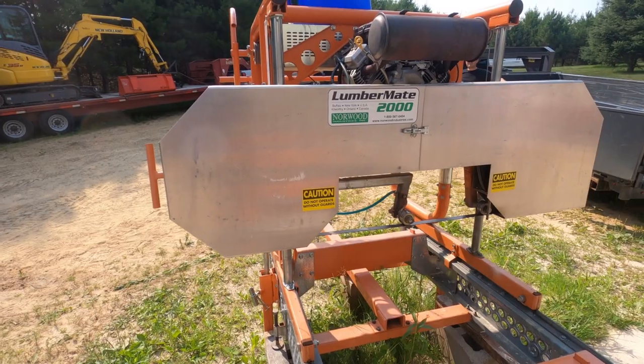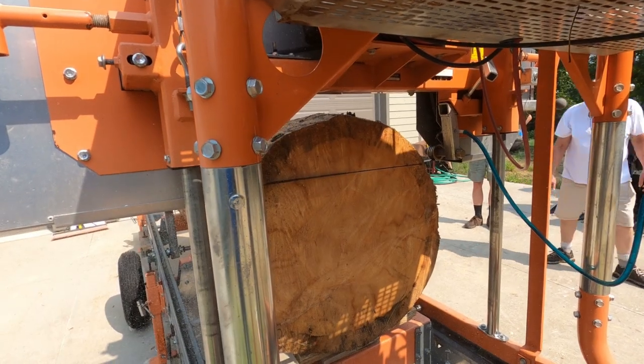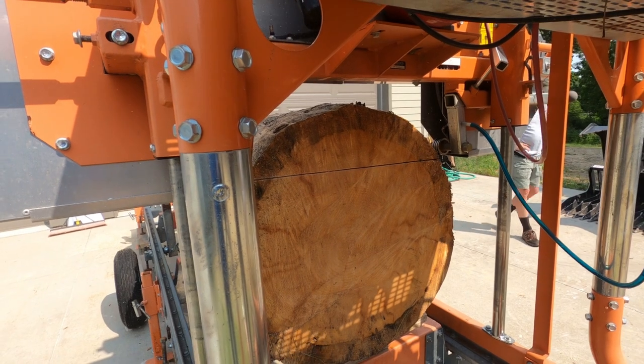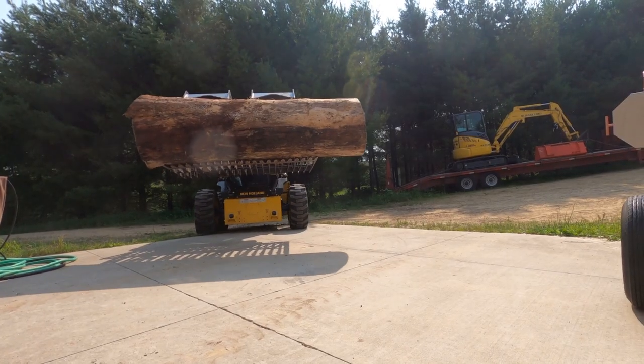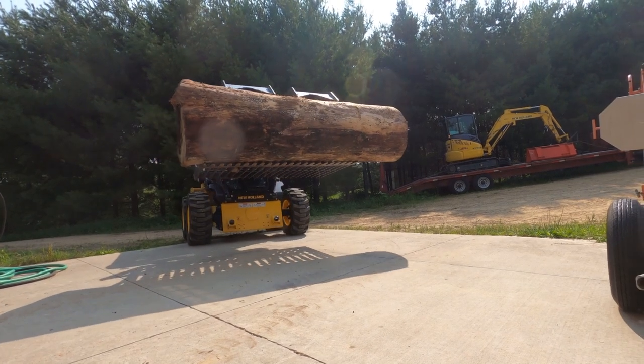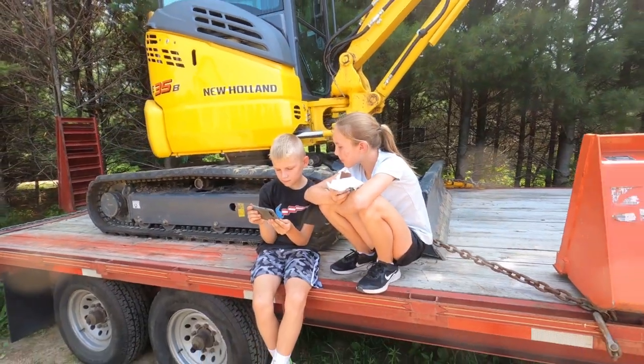Just a quick shout out to my friend Jerry, who donated his time and his sawmill so we could preserve the history that's basically baked into these logs. Jerry, thank you so much. I know you were camera shy — you're not featured in the video, even though you were working on things in the background. Jerry is one of those guys that will give you the shirt off his back.